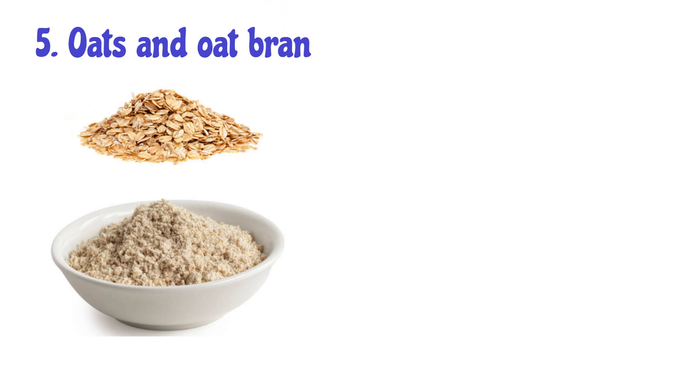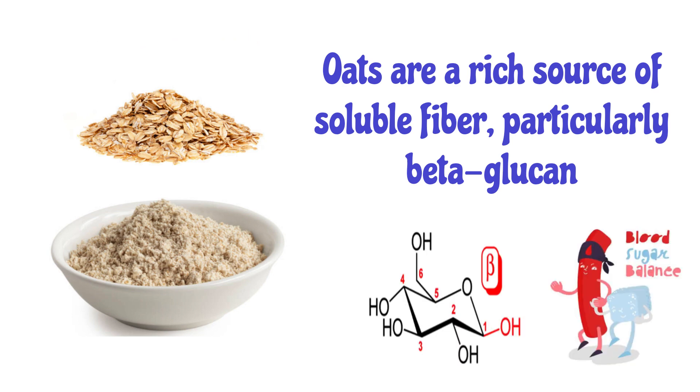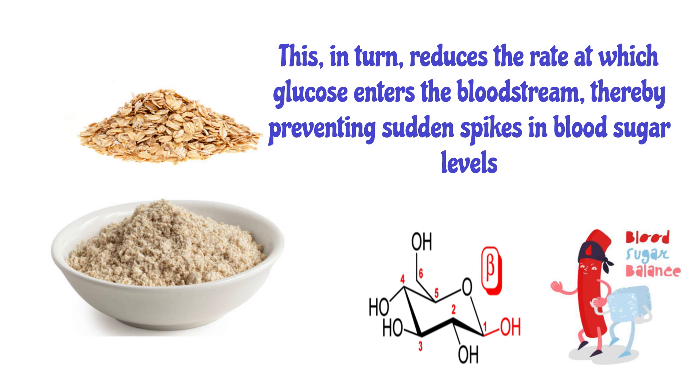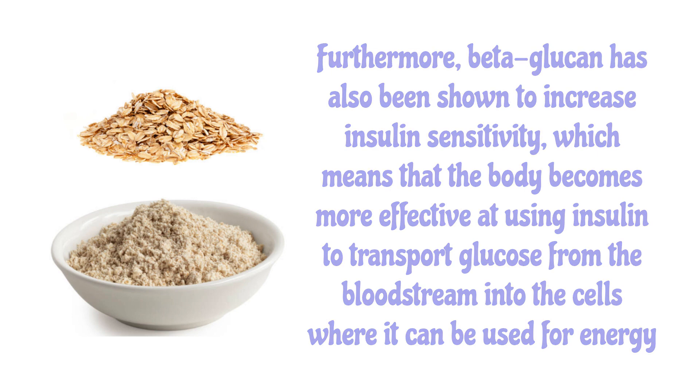Number 5: Oats and Oat Bran. Oats are a rich source of soluble fiber, particularly beta-glucan. When you consume oats, the beta-glucan forms a gel-like substance in your small intestine, which slows down the digestion and absorption of carbohydrates. This, in turn, reduces the rate at which glucose enters the bloodstream, thereby preventing sudden spikes in blood sugar levels. Furthermore, beta-glucan has also been shown to increase insulin sensitivity, meaning the body becomes more effective at using insulin to transport glucose from the bloodstream into cells where it can be used for energy.